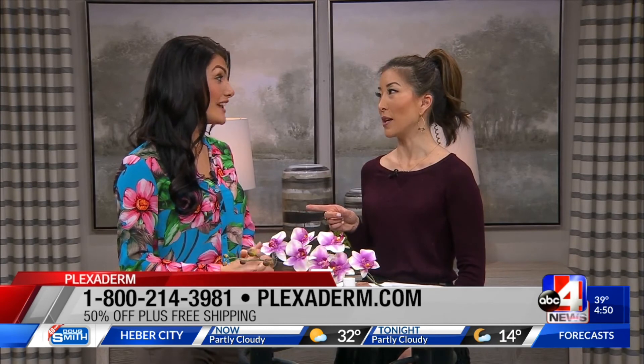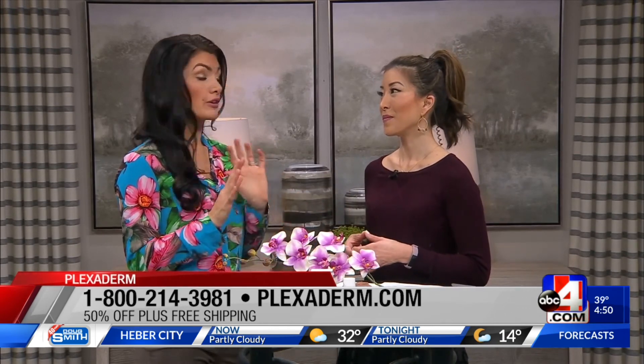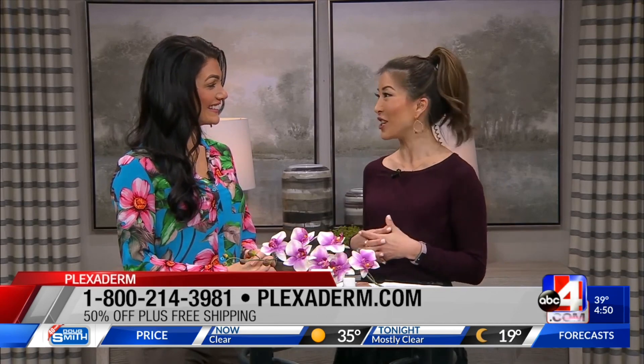There's a big promo going on right now — we're offering 50% off and free shipping, so there's no risk. Now is the time to try this. The number is there on your screen and we're going to have a link on our website, ABC4.com. Thanks, Angie.